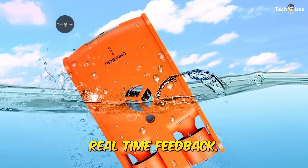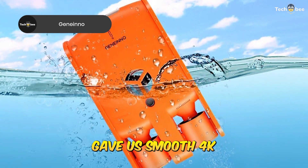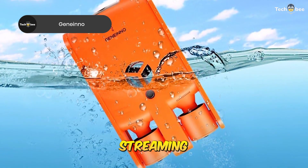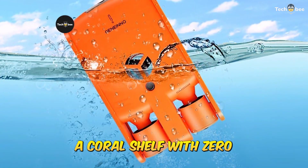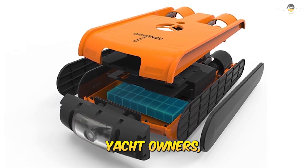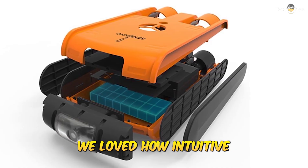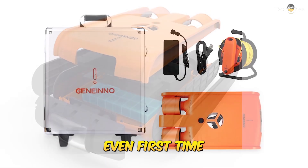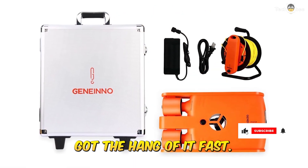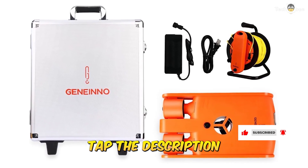This one's all about real-time feedback. The Genaino T1 Pro gave us smooth 4K UHD streaming while we explored a coral shelf with zero lag and crisp detail. It's lightweight, responsive, and ideal for educators, yacht owners, and anyone who wants to share underwater footage live. We loved how intuitive the controls felt — even first-time users on our team got the hang of it fast. Want to stream your underwater adventures in real-time? Tap the description for the link.